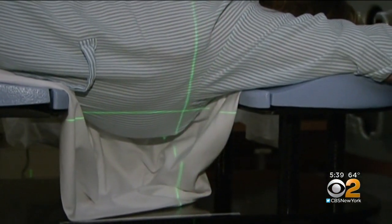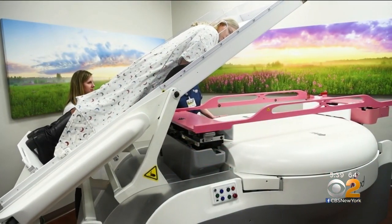Because breasts lie directly over the heart, shown in orange, and the lungs, shown in blue and green, they're often in the path of radiation beams, which can lead to heart damage and lung cancer decades later.